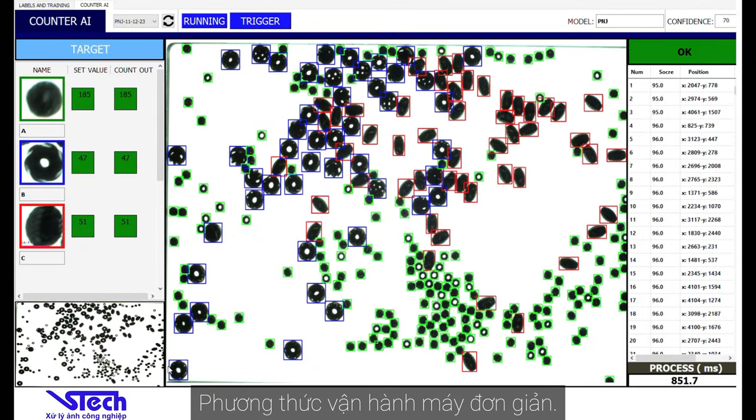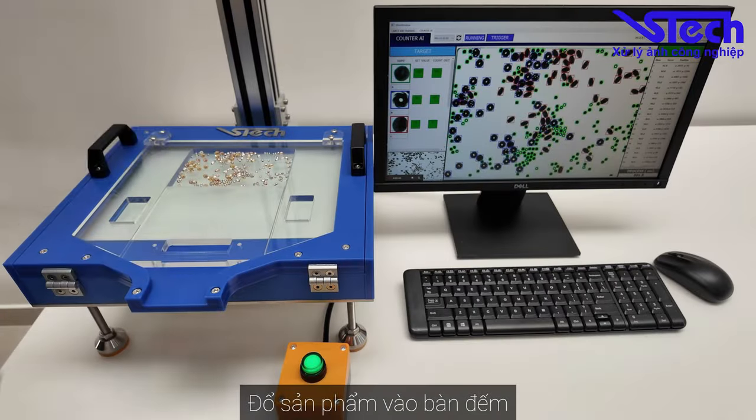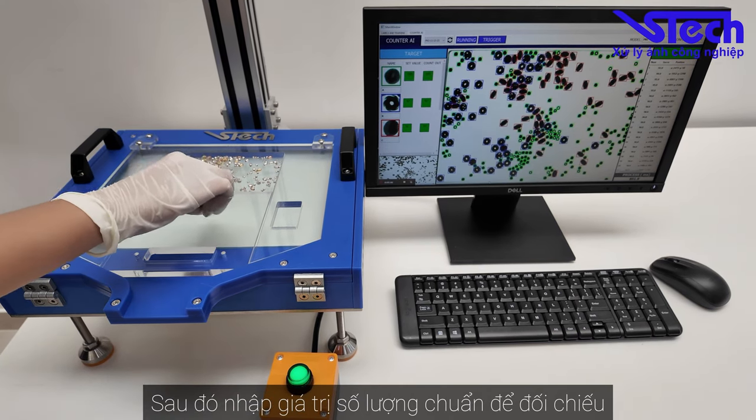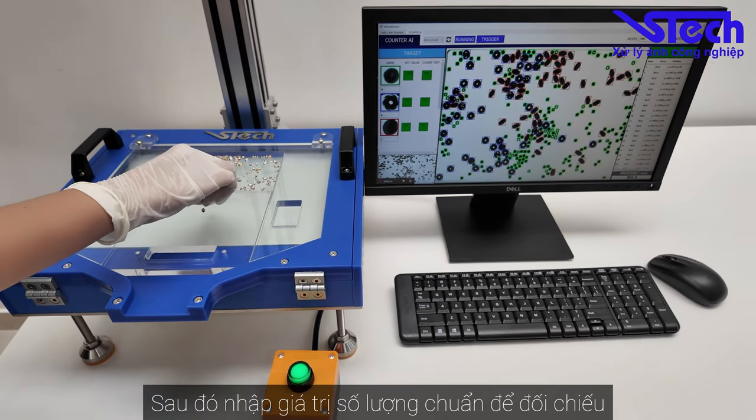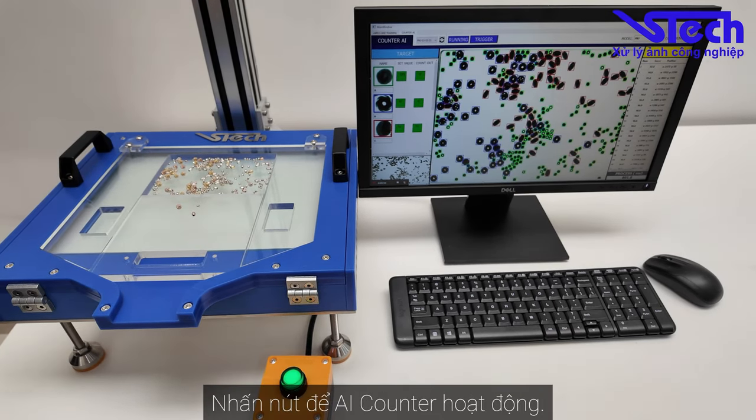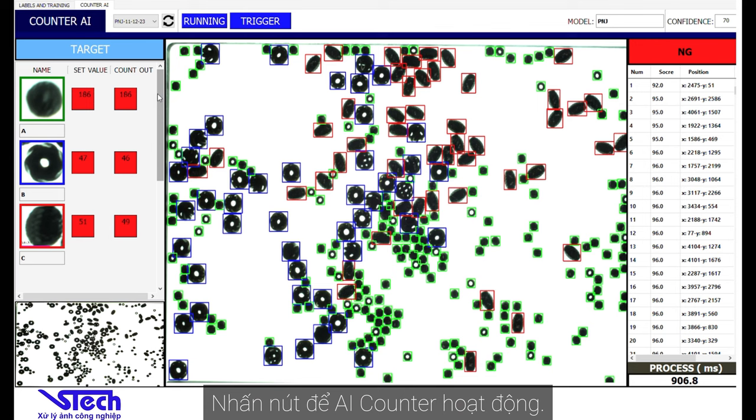The device is quite easy to operate. First, place the product beneath the camera and enter the set value, the order quantity. When this is all finished, hit the execute button and let AI Counter work.